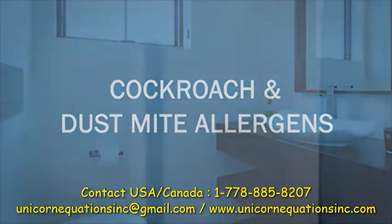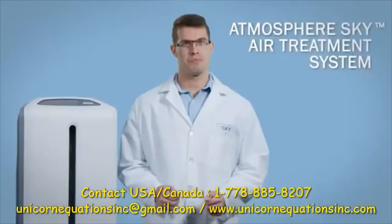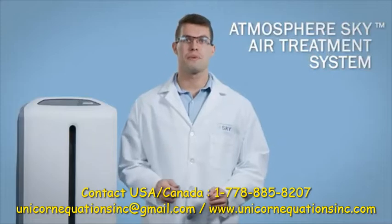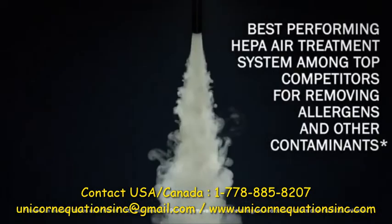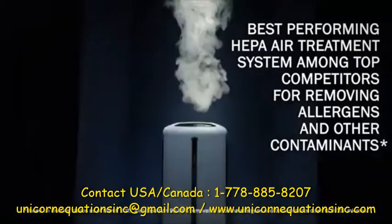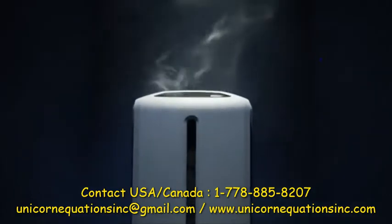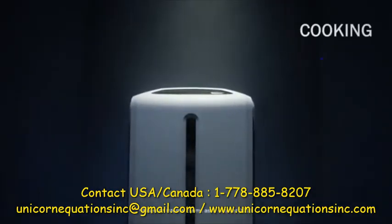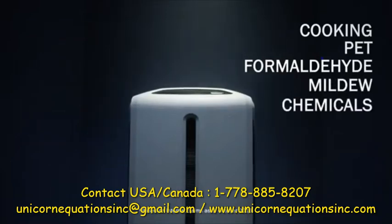So how can we reduce contaminants from the air inside our environment? The Atmosphere Sky air treatment system is the best performing HEPA air treatment system among top competitors for removing allergens as well as other contaminants. It is also the only air treatment system among top competitors for reducing odors such as cooking, pet, formaldehyde, mildew, and chemicals like ozone.